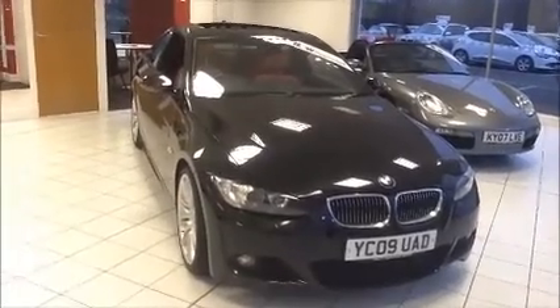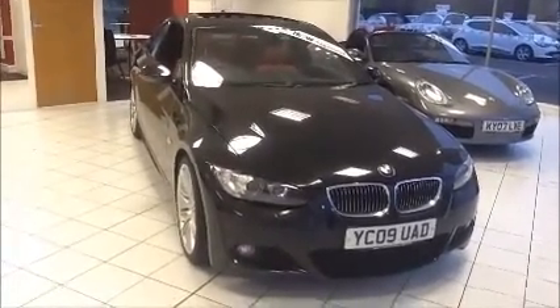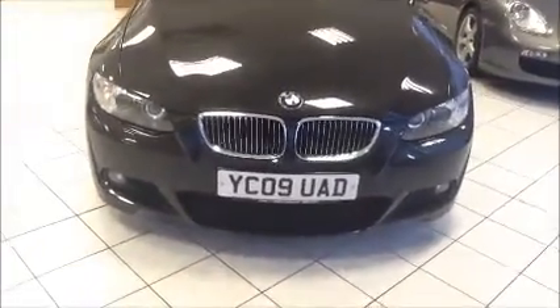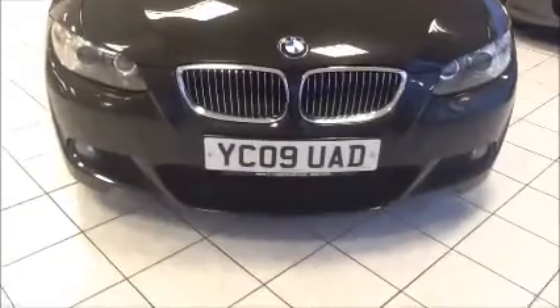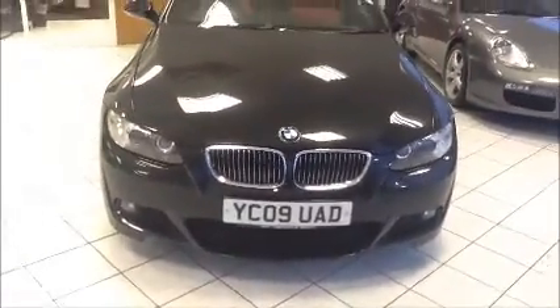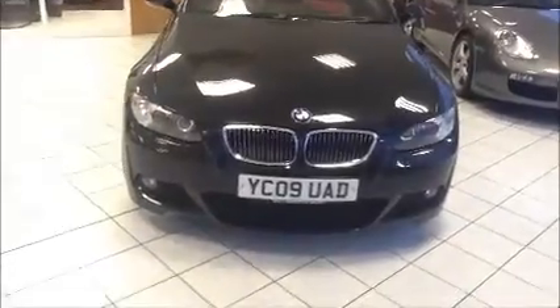We also offer a five day free insurance and a minimum of nine months MOT. The car was registered in June 2009 and as you can see it's on a 09 plate. This is fitted with Xenon headlights with angel eyes and also has front fog lights to improve visibility.